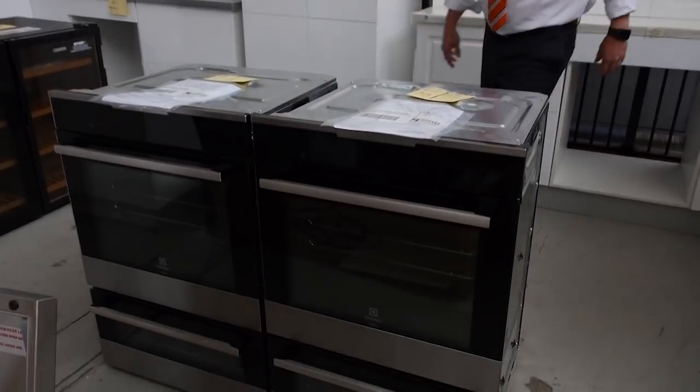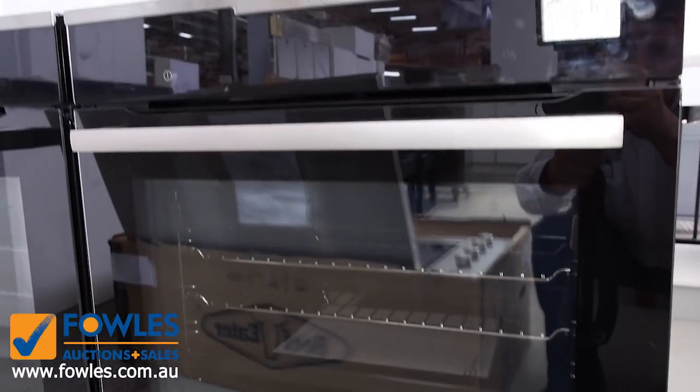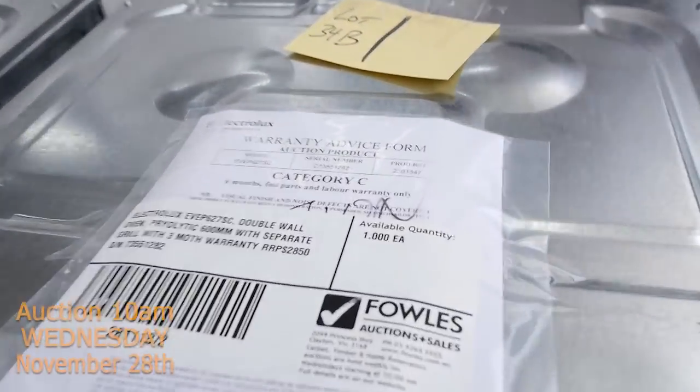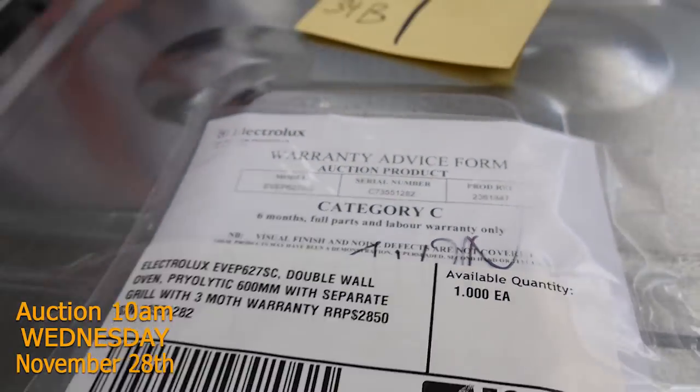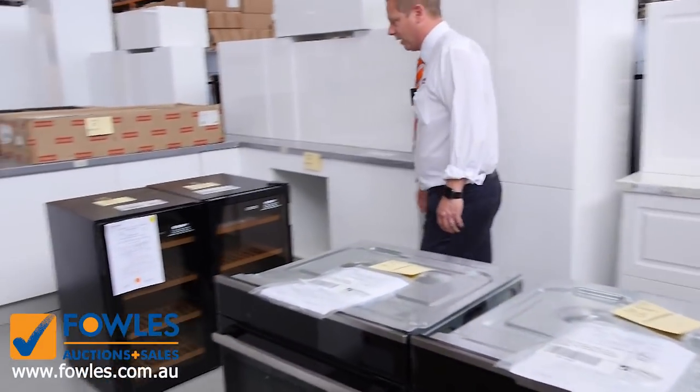We've had a huge delivery from Electrolux. They have their own brand Electrolux, they've also got Westinghouse, BeefEater, and Vintech — so these beautiful double ovens that have come in. I'm reckoning probably at least half what they would normally sell for in the shops currently.